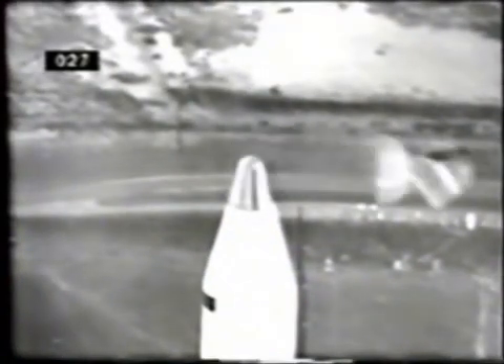15, 14, 13, 12, 11, 10, 9, 8 — ignition sequence start — 5, 4, 3, 2, 1, 0 — launch commit. Liftoff! We have liftoff with Apollo 14.